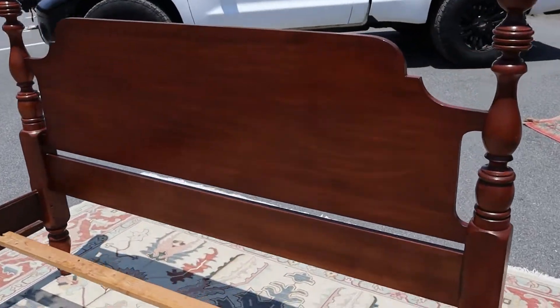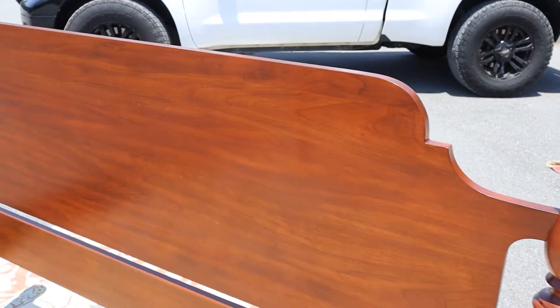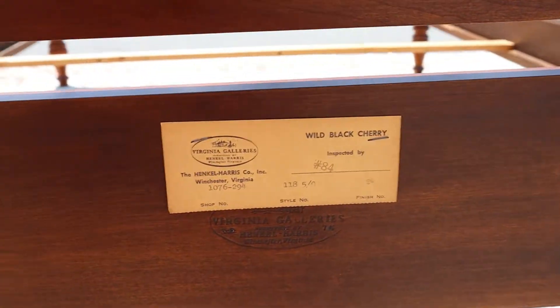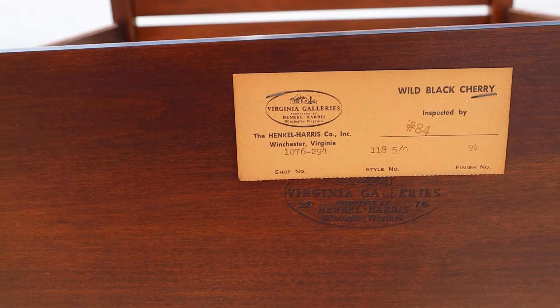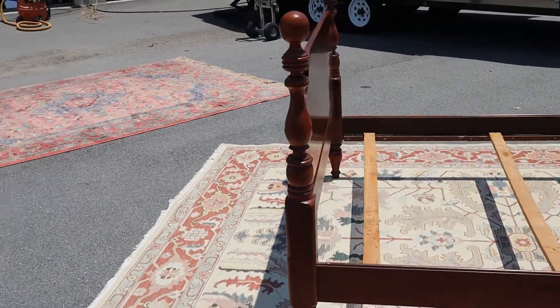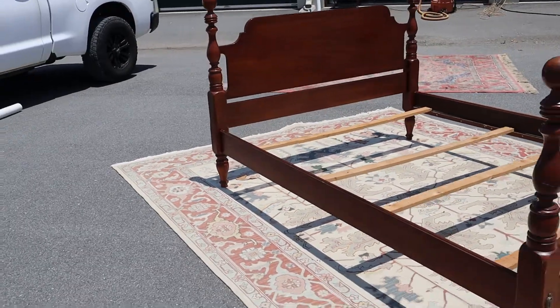I gave you the flyby on the headboard, but as you can see there's really nothing to complain about. It's Hinkle Harris — you can see the backside, all that solid cherry, it's absolutely gorgeous. This is style 118, finish number 24. Anyway, if you've always wanted the cannonball and you've been waiting for one in a queen size, well this is a nice one.